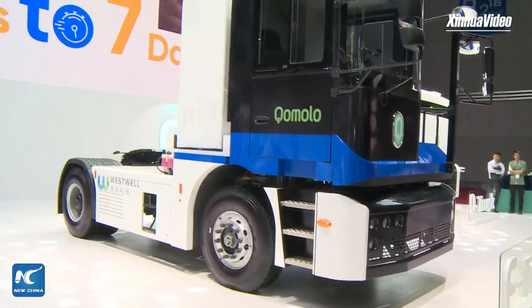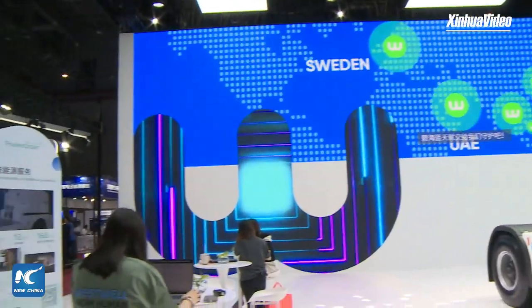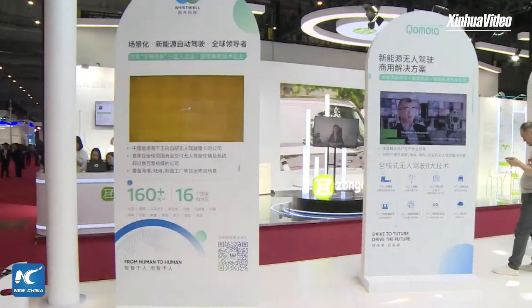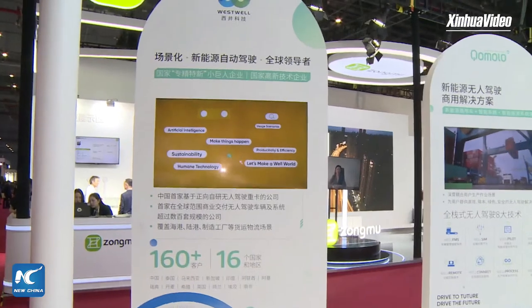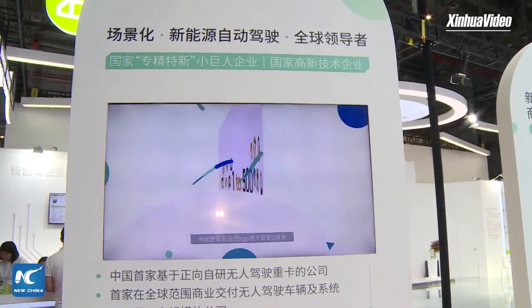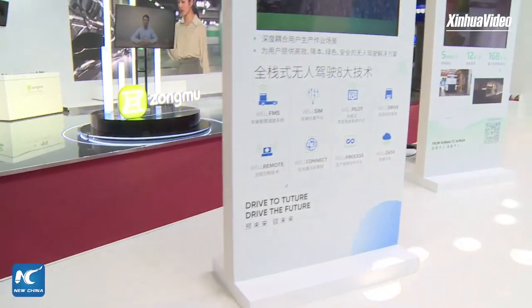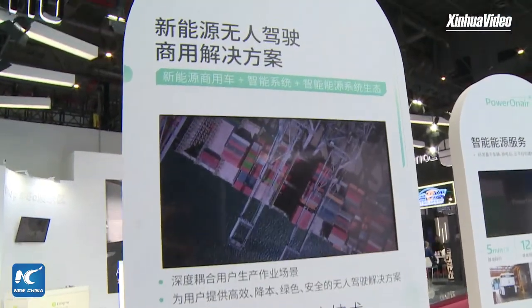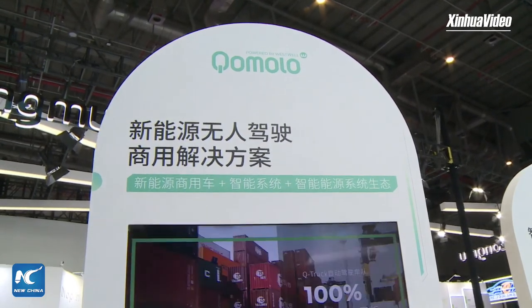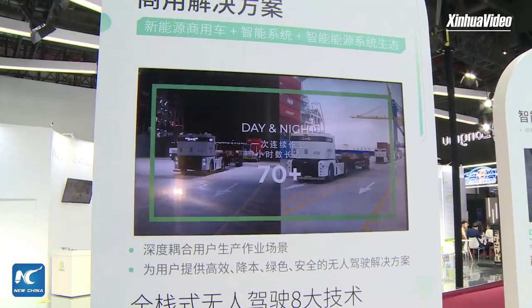I can read from the screen that our trucks have gone to many countries. Until now, our Westwell products and services have covered 16 countries and regions. We serve more than 160 customers all over the world, including Thailand, Malaysia, and the United Kingdom. Especially for Thailand, you can see this is the real-time operation video. We've been operating there for three years — in April 2020, our Q-Truck officially entered the Thailand terminal for the first time.